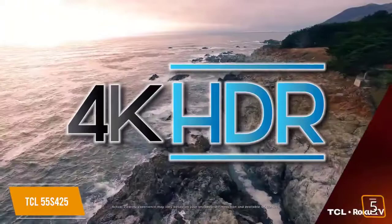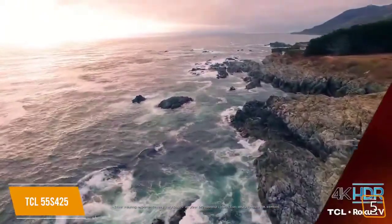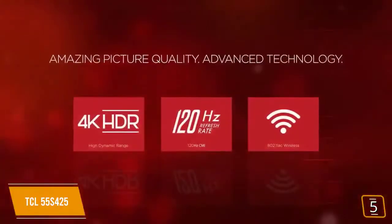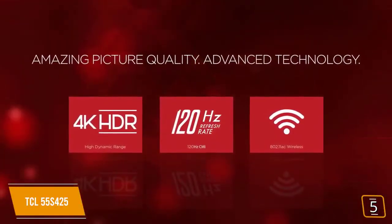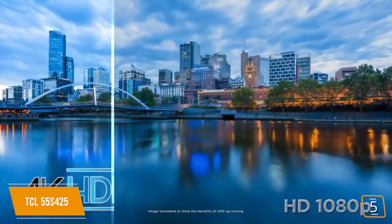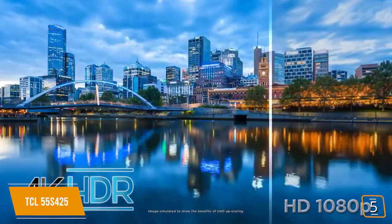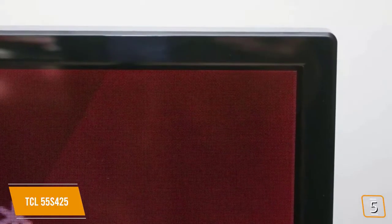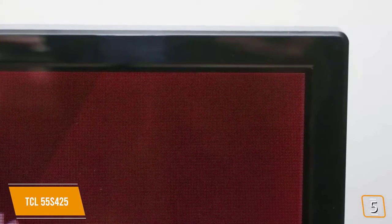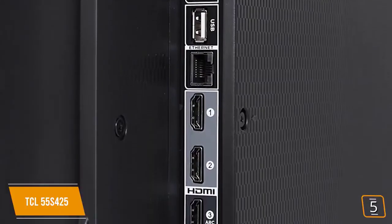It delivers great deep blacks with good reflection handling and low input lag, minimal blur, and speedy response time that's critical for gameplay. The 55-inch screen with 3840x2160 resolution combines 4K Ultra HD picture clarity with unbelievable color contrast and high dynamic range. The direct-lit LED design provides a bright display with proper chroma 4:4:4 and is perfect for your gaming needs.